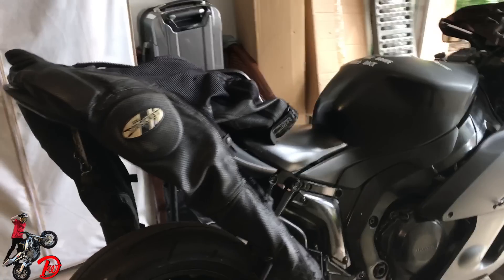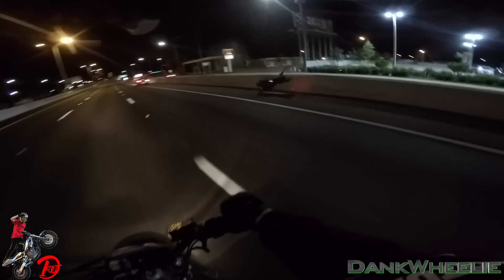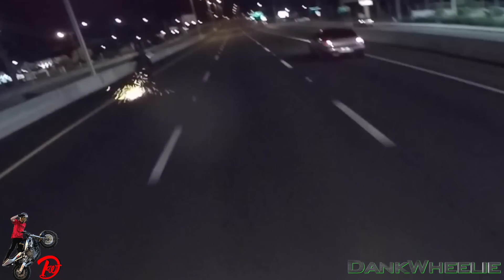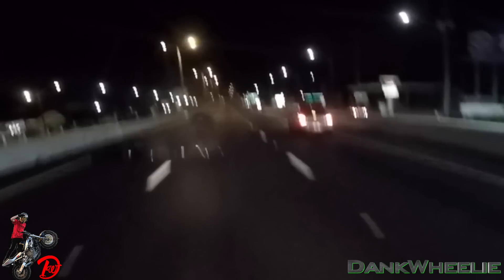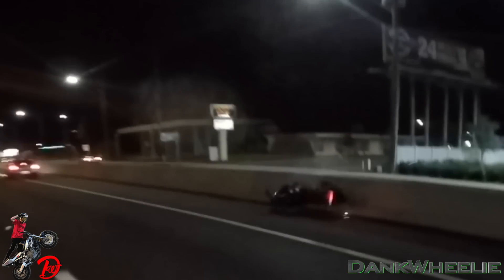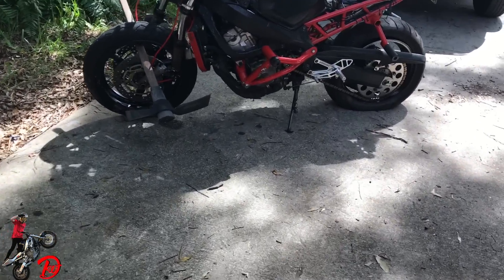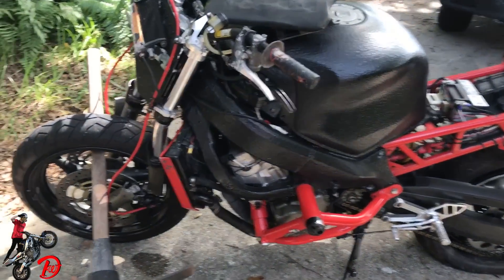You guys are probably wondering what happens to a bike when it crashes like this. So I figured I'd give you guys a little bit of a walk around of the damage that happened to Red Hook Honda's bike.